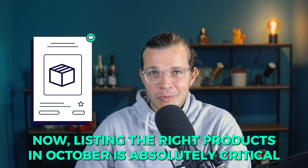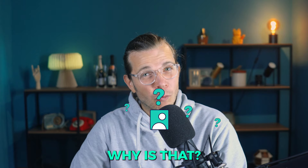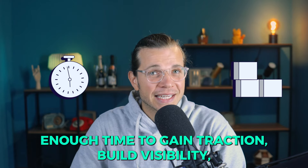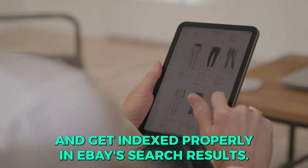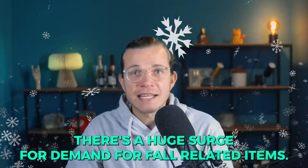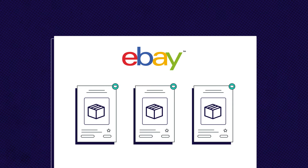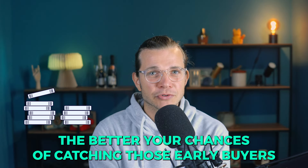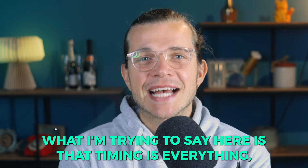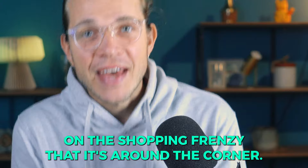Listing the right products in October is absolutely critical for anyone serious about maximizing sales on eBay, because it gives your listings enough time to gain traction, build visibility, and get indexed properly in eBay's search results. Early holiday shoppers are already browsing for gifts, and with cooling weather kicking in, there's a huge surge in demand for fall-related items. The sooner you start listing those high-demand products, the better your chances of catching those early buyers before the market gets oversaturated in November and December. Timing is everything, and October is your sweet spot to capitalize on the shopping frenzy that is around the corner.